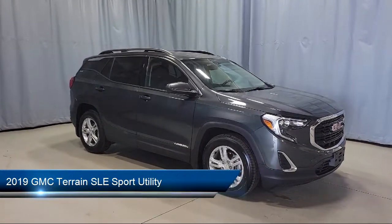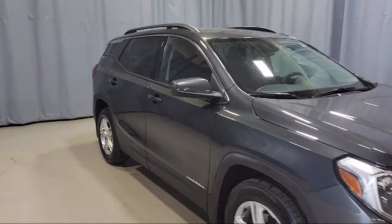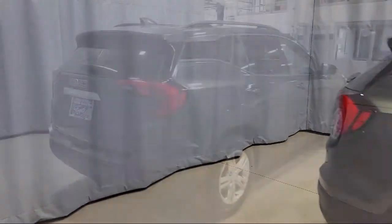Dual Front Side Impact Airbags, Tire Pressure Monitoring System, Fully Automatic Headlights, Premium Cloth Seat Trim, Alloy Wheels, and Split Fold-Down Rear Seat.